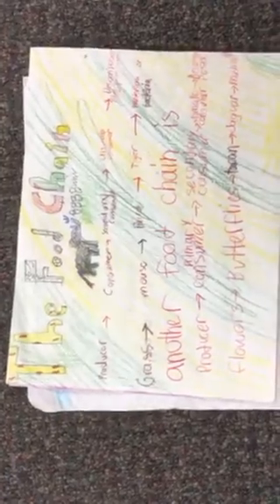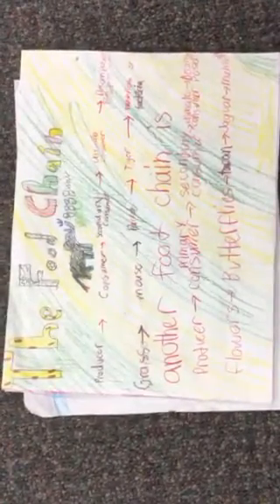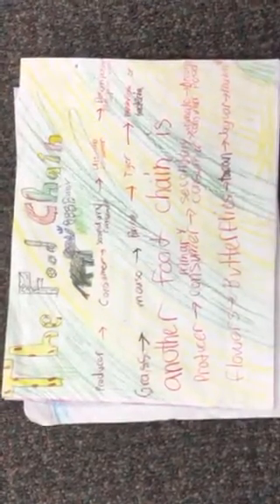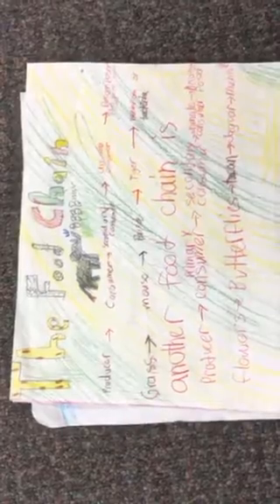The food chain. It goes: producer, consumer, secondary consumer, ultimate consumer, and decomposer. The flowers start at the beginning of the food chain. The butterflies eat the flowers. The toucan eats the butterflies. The jaguar eats the toucans. The mushrooms eat the jaguars.